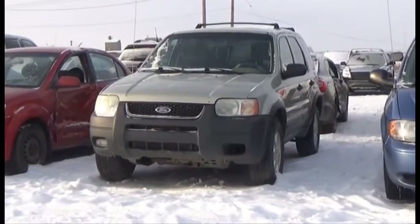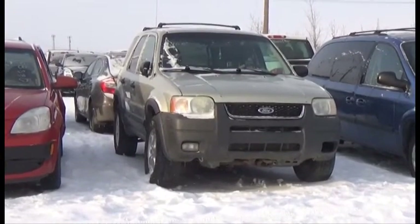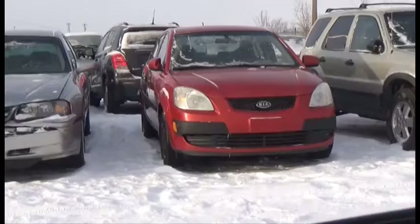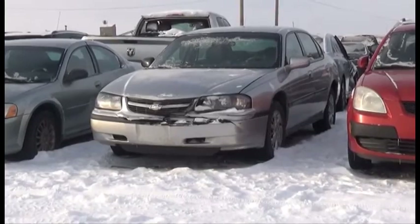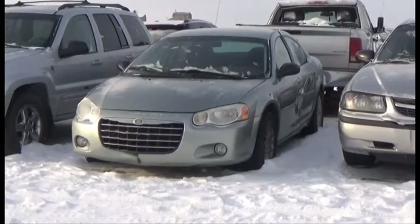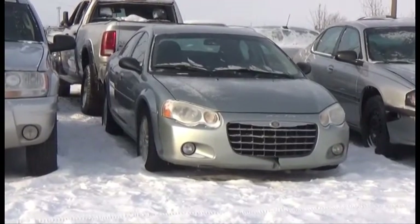Lot number 317 is the 04 Ford Escape, V6 AOD Loaded Power Seat, it's active. Lot number 316 is the 06 Kia Rio, AOD. Lot number 315 is the 05 Chevy Impala, V6 AOD Loaded. Lot number 314 is the 06 Chrysler Seabury, V6 AOD Loaded, it's active.